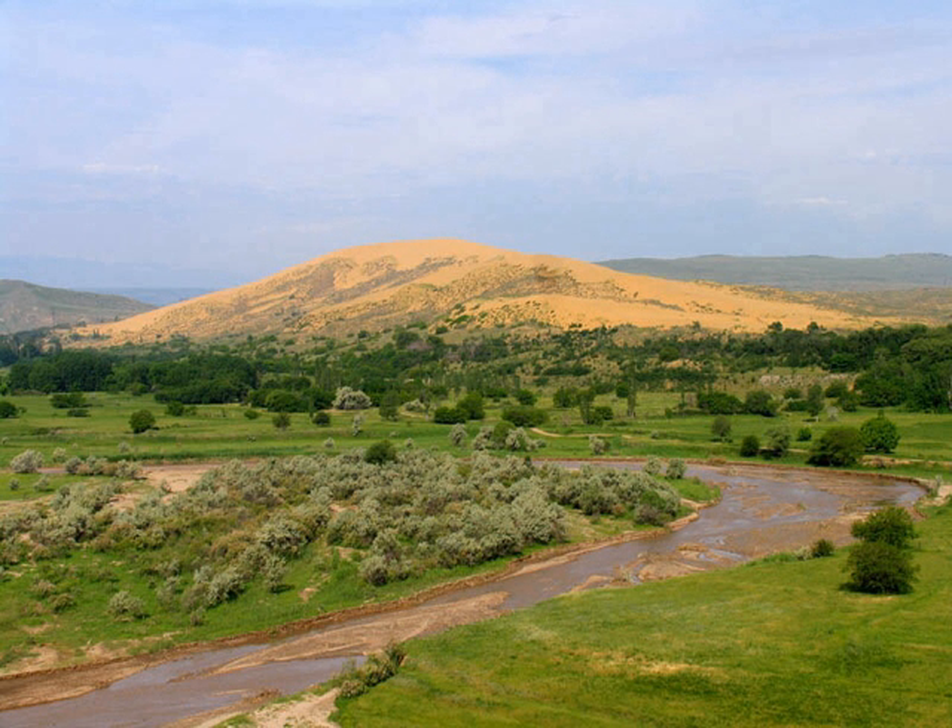The strong heating of the sand on Sarakum means the dune reaches temperatures of 55 to 60 degrees Celsius in summer. The average temperature in January is minus 1 degree Celsius (30°F), and in August it is plus 31 degrees Celsius (88°F). Average annual rainfall is 336 millimetres (13.2 inches).